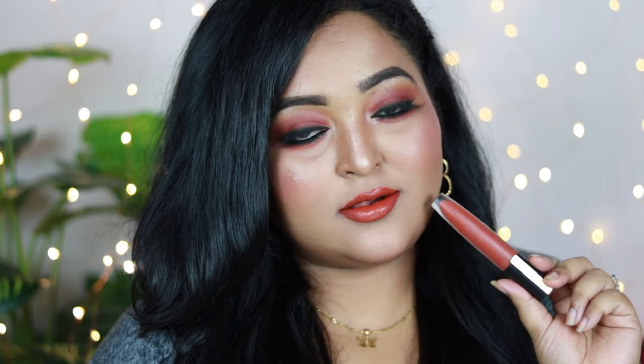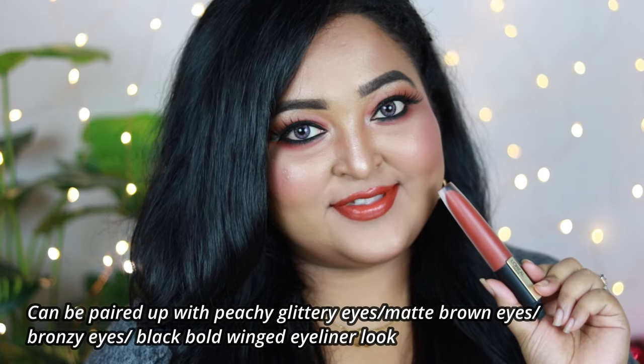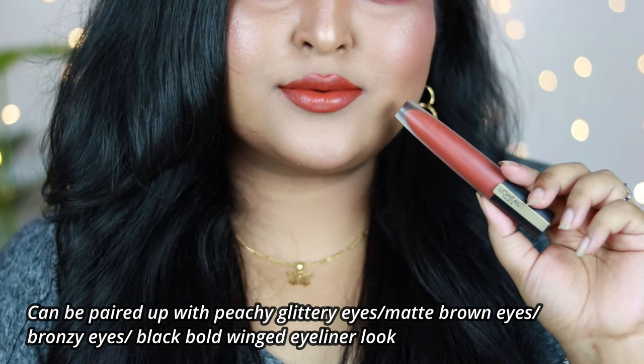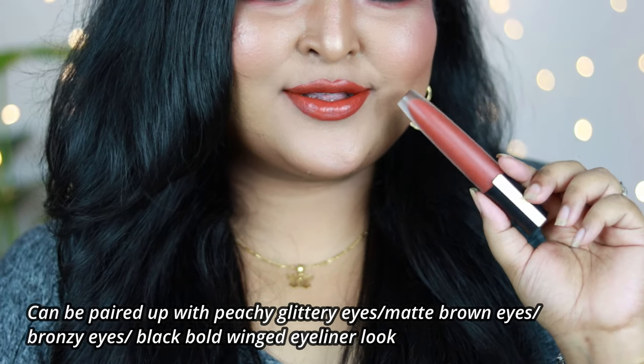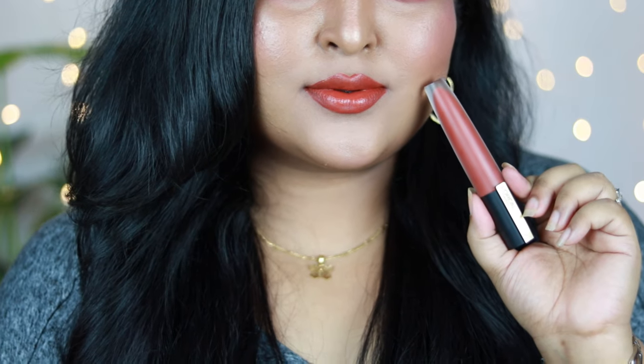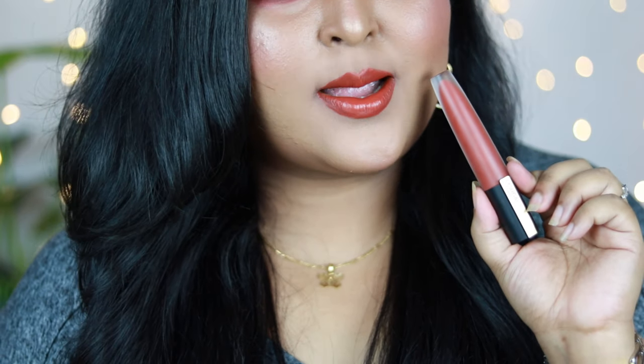I Amaze is very comfortable to wear and suitable for all Indian skin tones. If you apply just one single layer, it looks more like a lip stain, which I really like. These are really healthy on the lips, and the formula is really good. You can definitely try the Rouge Signature range by L'Oreal.